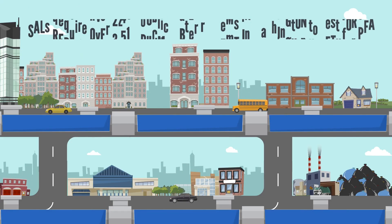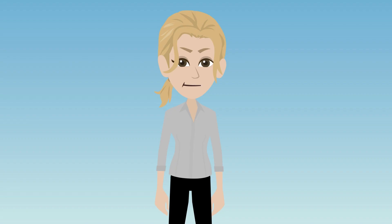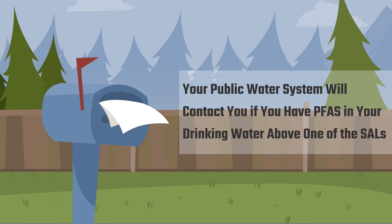The SALs require over 2,400 public water systems in Washington to test for PFAS. If you receive a water bill every month or have a water meter on the side of the building you live in, you probably get your water from a public water system. Your public water system will contact you if you have PFAS in your drinking water above one of the SALs.